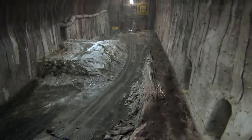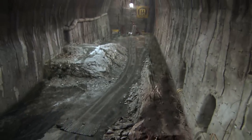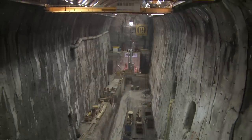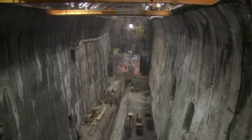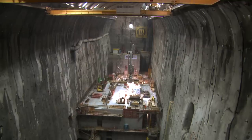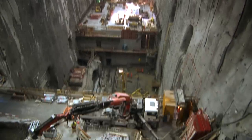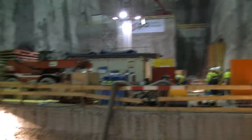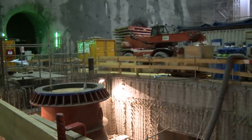Early in 2012, excavation of the 50 meter high powerhouse cavern was complete and interior construction could begin. The schedule was tight, so many activities proceeded at the same time. The draft tubes for the pump turbines were being installed in the foundations.